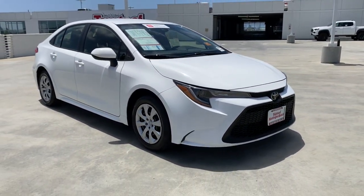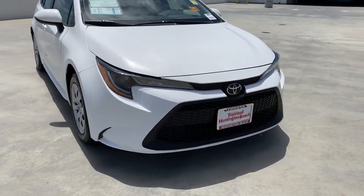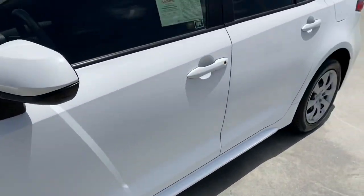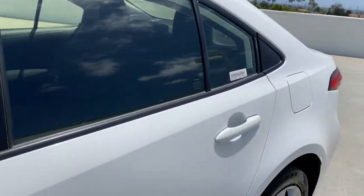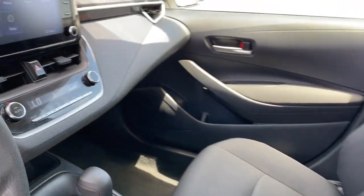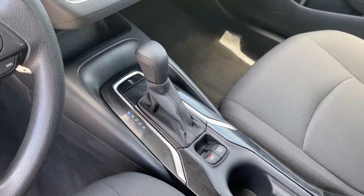These are just some of the great options this vehicle comes with: Navigation System, Keyless Entry, Heated Mirrors, Lane Keeping Assist, Adaptive Cruise Control, Satellite Radio, Backup Camera, Bluetooth Connection, Electronic Stability Control, Wi-Fi Hotspot.